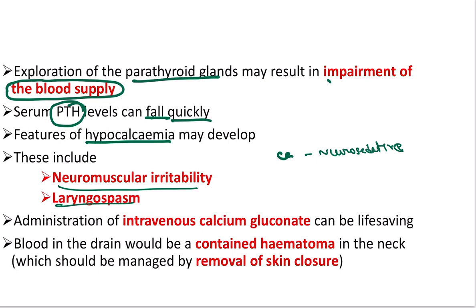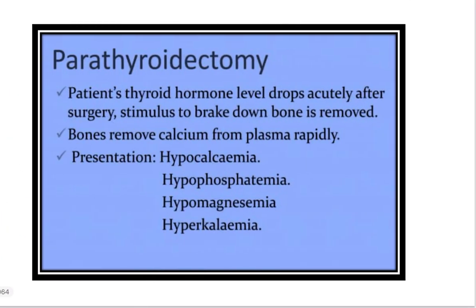What we have to do is administer calcium — specifically intravenous calcium gluconate. There may also be a chance of a contained hematoma following surgery, but in this question they state that the drain is empty and there is no hematoma. In parathyroidectomy, the parathyroid hormone level drops acutely after surgery. The stimulus to break down bone is removed, so bone removes calcium from the plasma. This leads to hypocalcemia, hypophosphatemia, hypomagnesemia, and hyperkalemia.